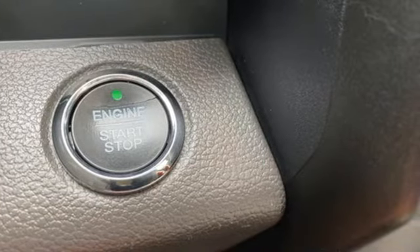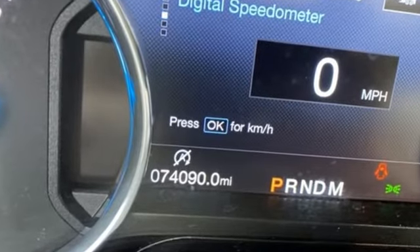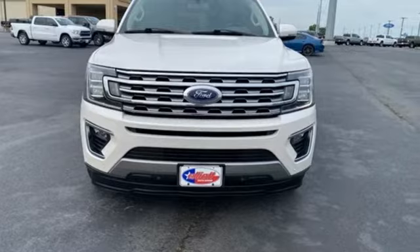Ford has won over millions of loyal customers with a wide range of value-driven vehicles. Someone's going to drive this fantastic vehicle off the lot. It should be you. Test drive it today.